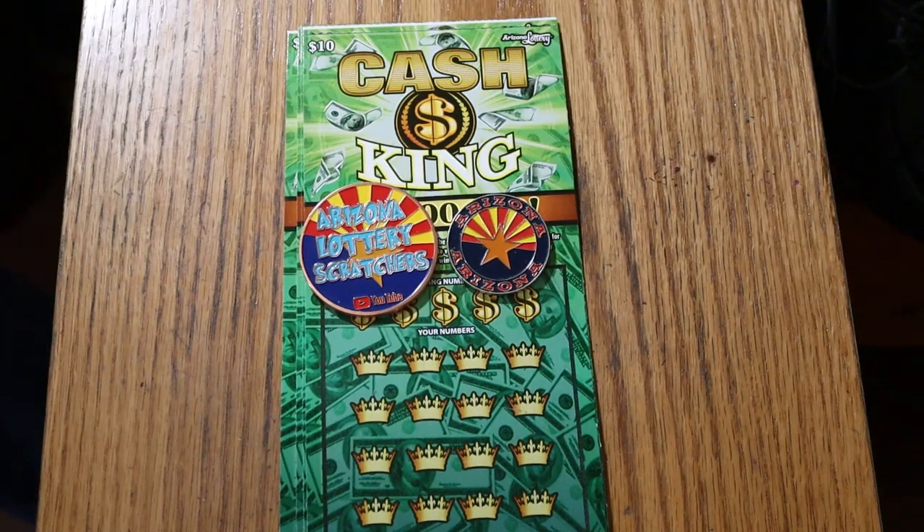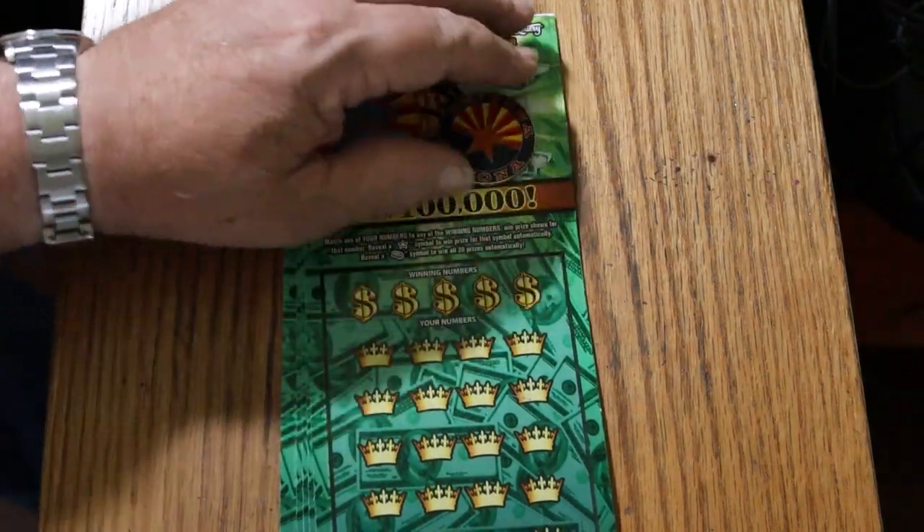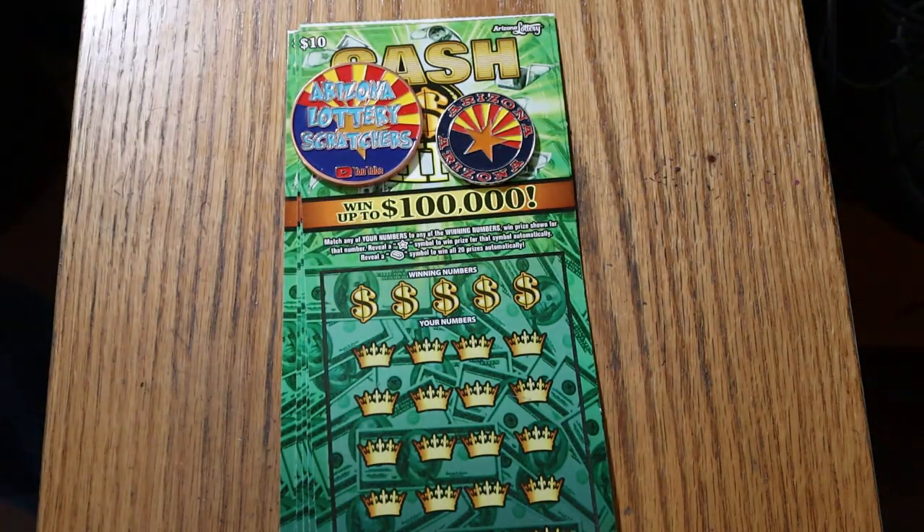What's up YouTube? AZ Scratchers here with another little scratching session. Today we've got five of the Arizona Lottery's $10 Cash King tickets. It's a simple match-your-number game. Find the star, win the prize. Find the gold bar, win all 20 prizes.